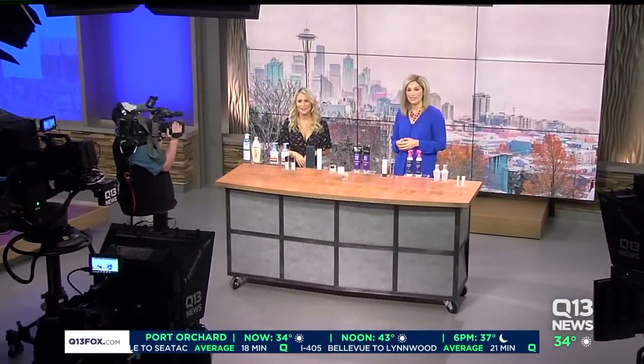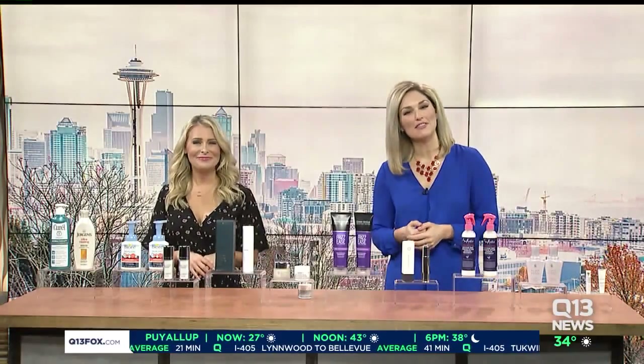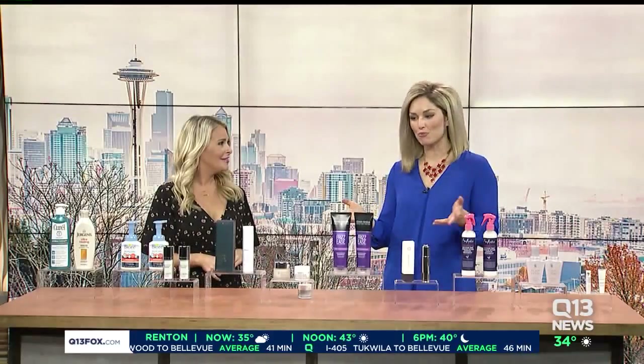Cold weather often leads to dry skin and irritation, so right now is a great time to give your winter skin care regimen a bit of a boost. This morning we have lifestyle expert Sadie Murray here to help with that. Sadie, thank you so much for coming in. Thanks for having me.